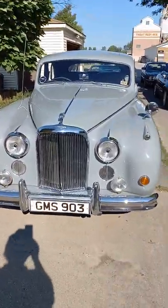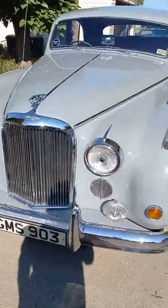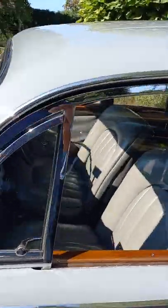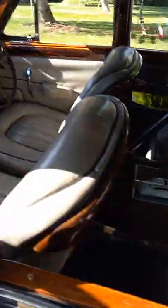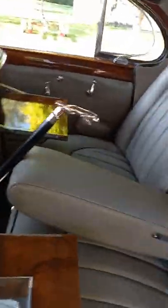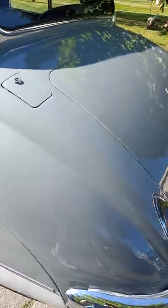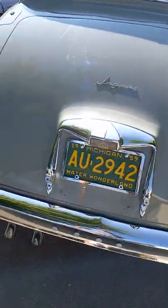We'll start with this — a 1959 Jag Mark 9 with a four-speed with overdrive. The interior has bucket seats, four-speed, wood dash. The back seat has picnic tables, and there is a cane with a leopard on the handle. Here's the side and the back — got a '59 plate on it.